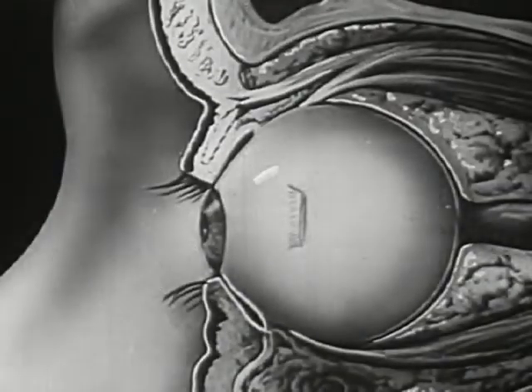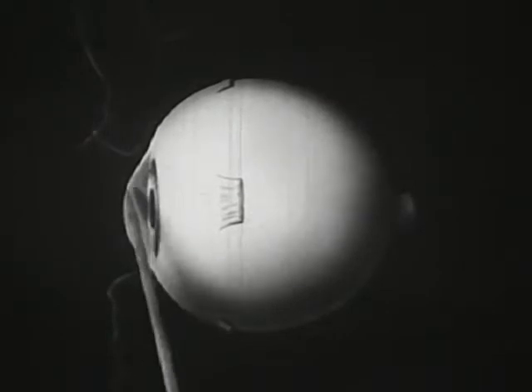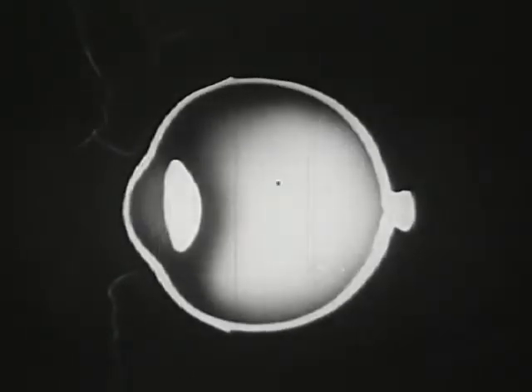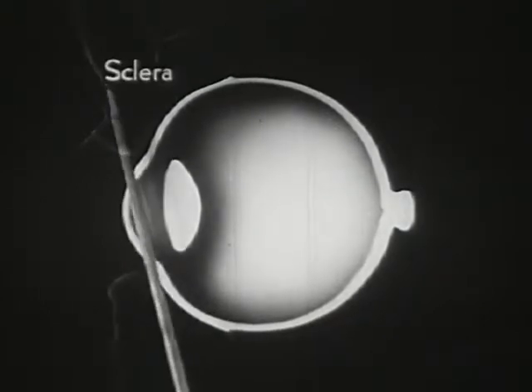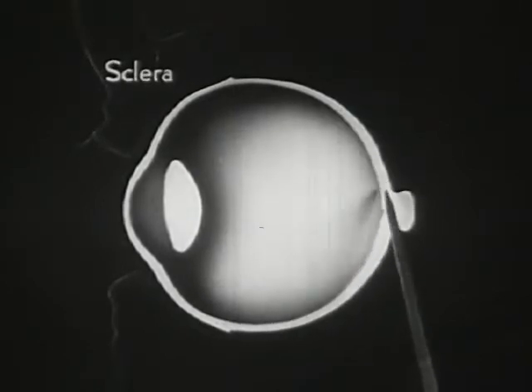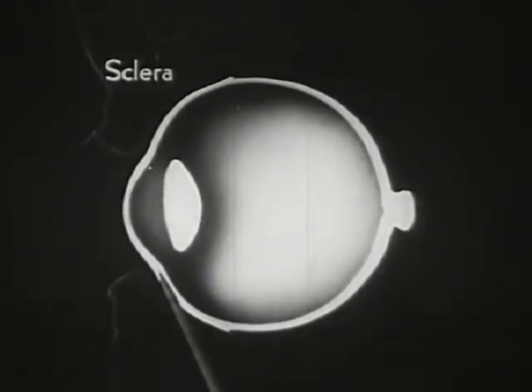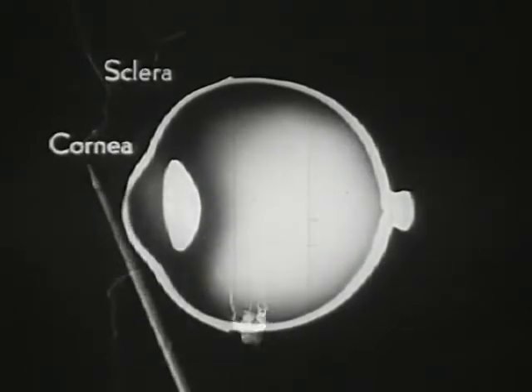The eyeball itself has a white, glistening surface; its front part bulges and forms a highly transparent window. In this sectional view, the capsule of the eyeball is seen to have three layers. This thick, tough outer layer is called the sclera and serves to protect the delicate structures within. This transparent, bulging portion is called the cornea.